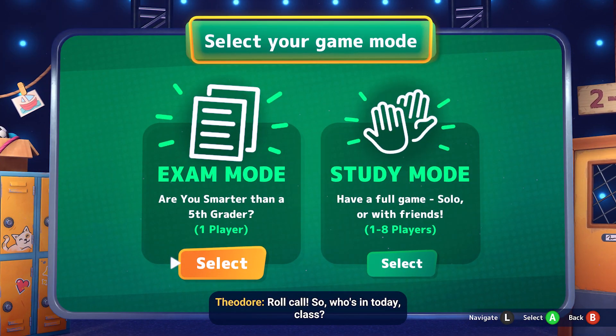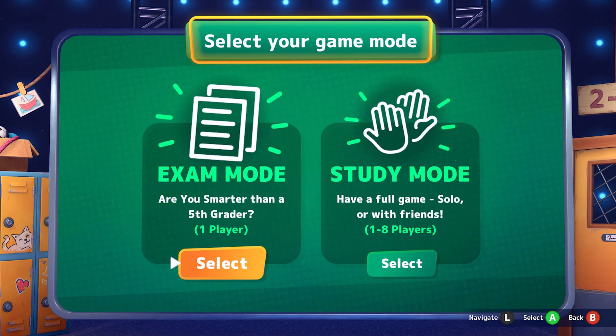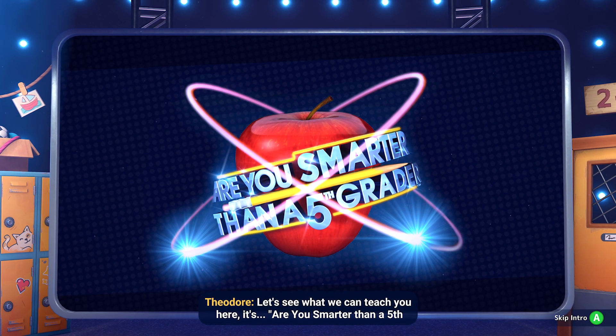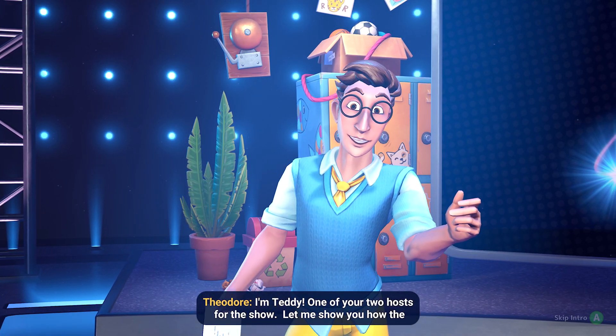Roll call. So, who's in today, class? It's time to pick yourself a nice avatar. Looking great. Let's see what we can teach you here. It's Are You Smarter Than a Fifth Grader? I'm Teddy, one of your two hosts for the show.